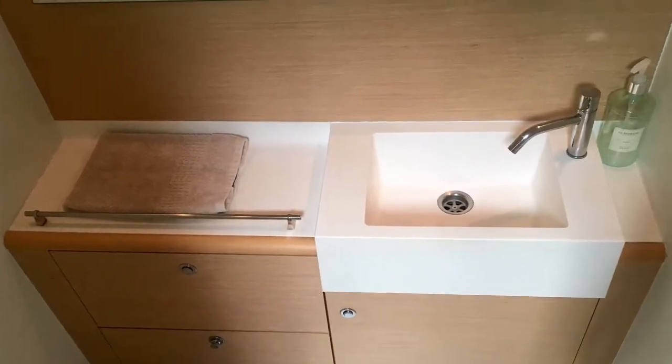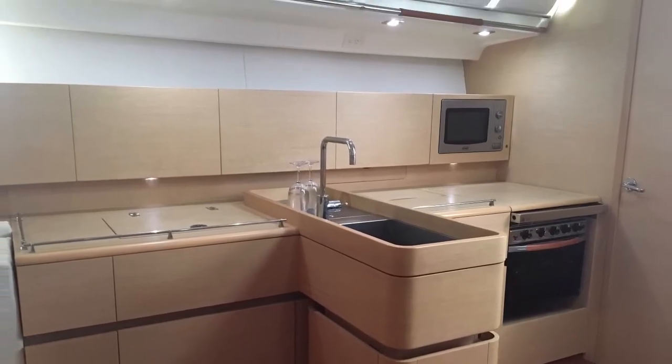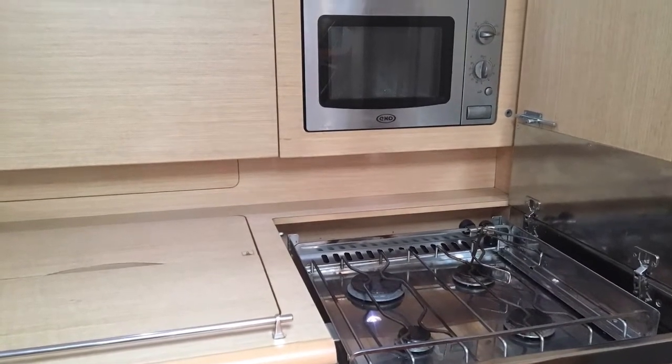The offshore-friendly galley is equipped with a four-burner gas stove with oven, rectangular stainless steel sink, rubbish compartment, microwave, and a large front-opening 12-volt fridge and separate drop-in cool box.